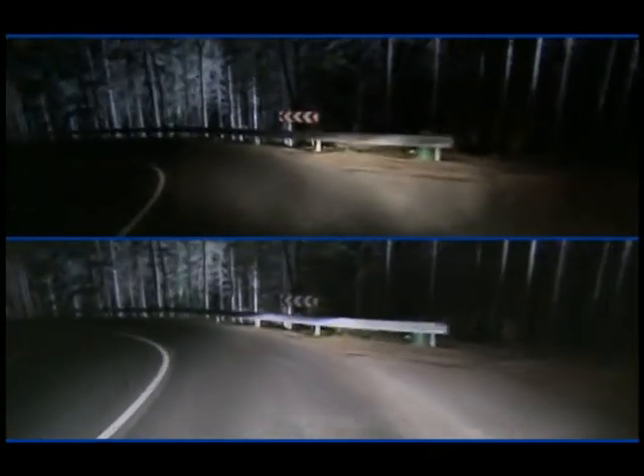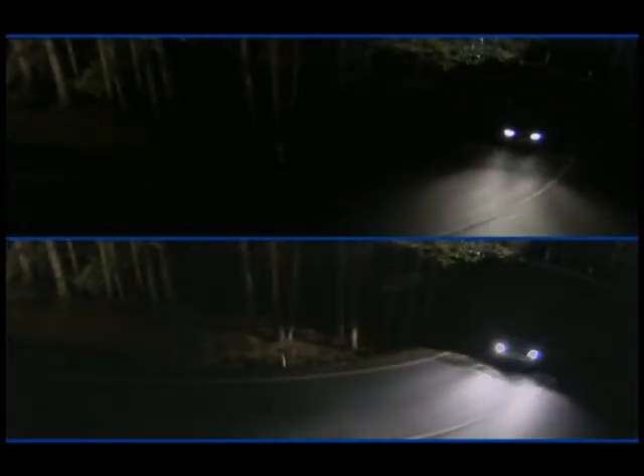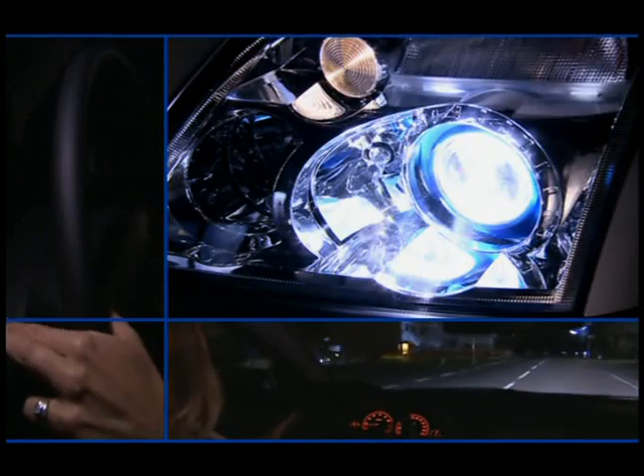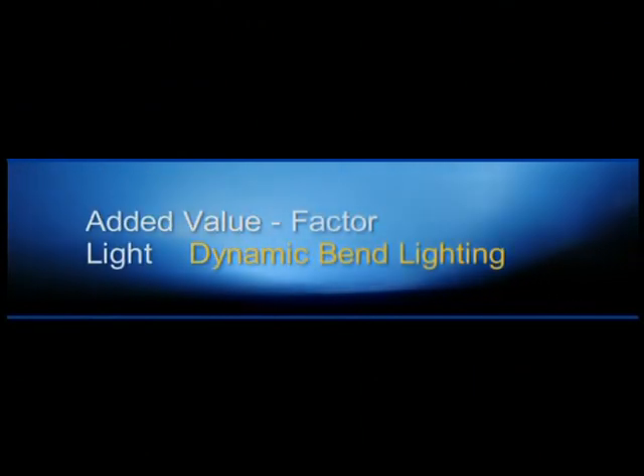The comparison of a vehicle without bend lighting shows quite clearly how curves in the road lose their terror. Increased safety and more driving comfort — the better light has convincing arguments. Because there's real added value in good lighting, even when driving.